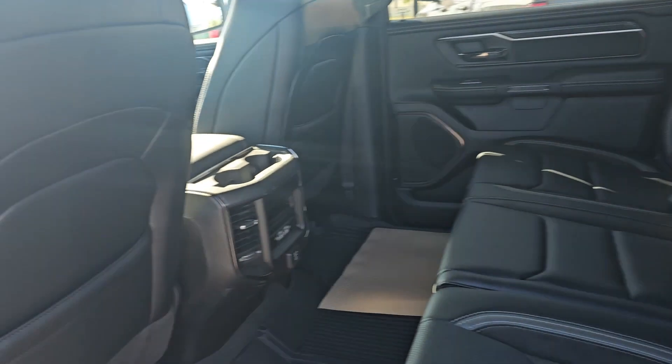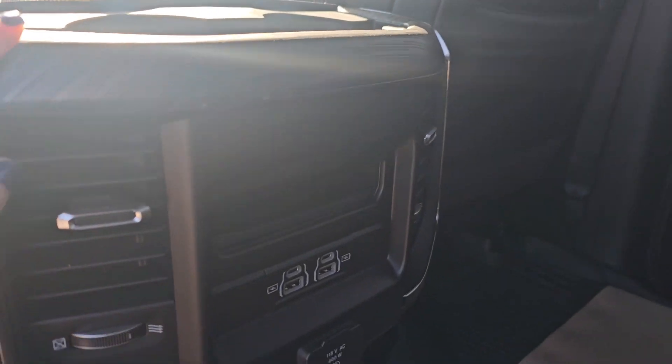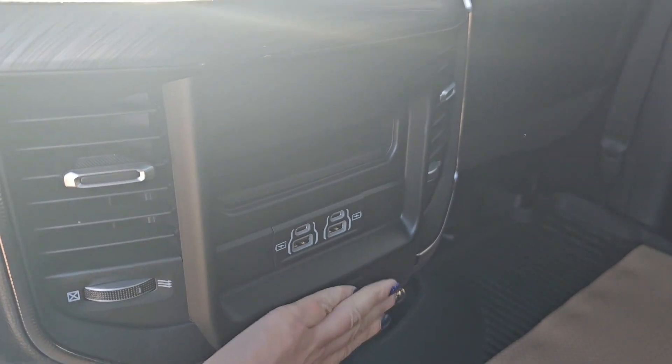Looking into the second row, we have seating capability for up to three people, cup holders, and over here we have your heating and cooling vents as well as your USB-C, USB, and plug-in chargers.